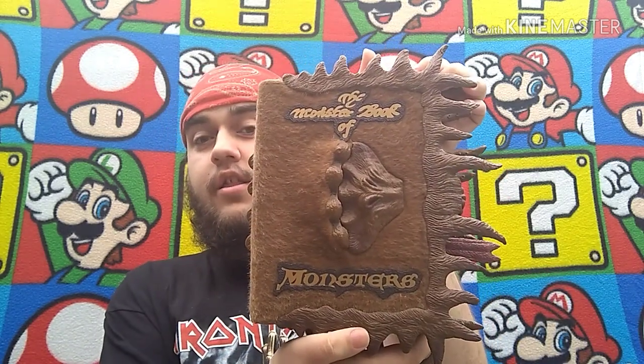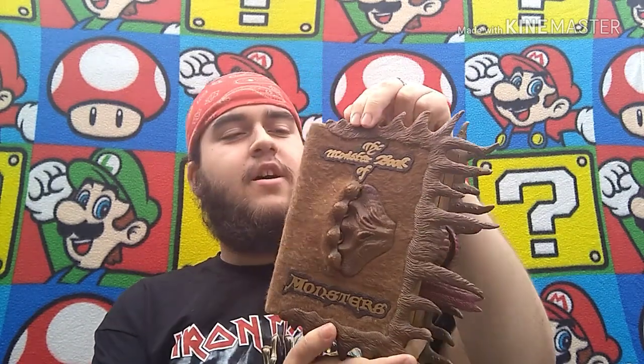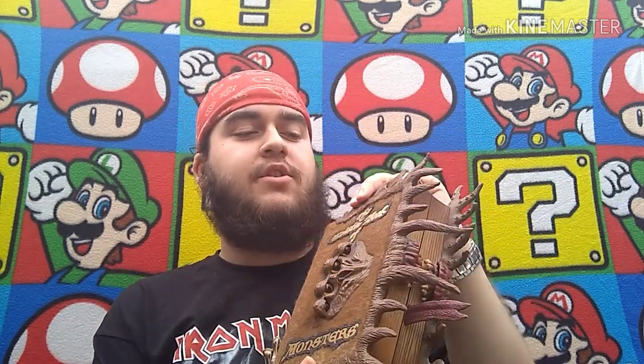First up, this — very nice. The Monster Book of Monsters from Harry Potter. It does work. I haven't quite got it to open, but I've had two or three of these before and I can get them to work, it just takes a while. Very nice piece though. I paid a couple of quid. I'd hope to get about 25 quid for that, 20 quid, especially around Christmas — a great Christmas present for any Harry Potter fan.